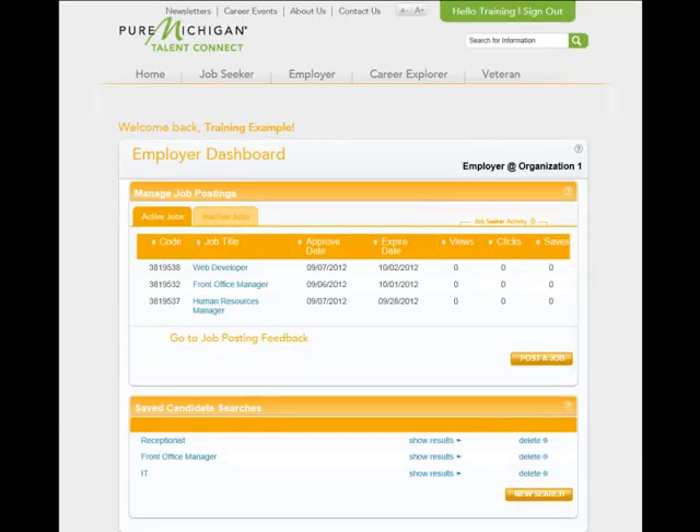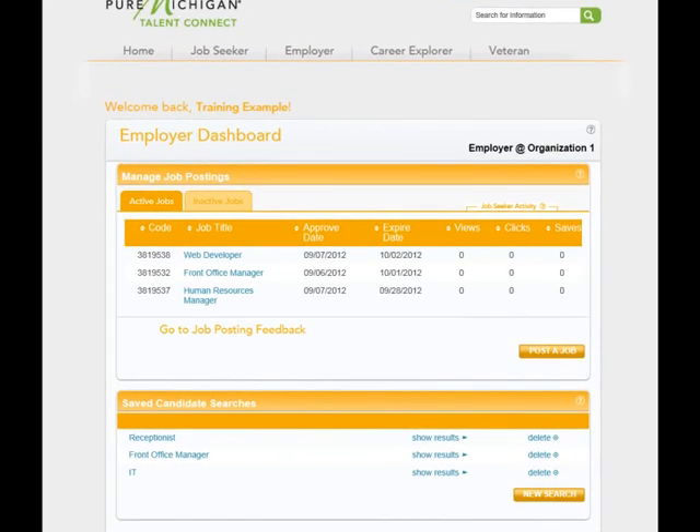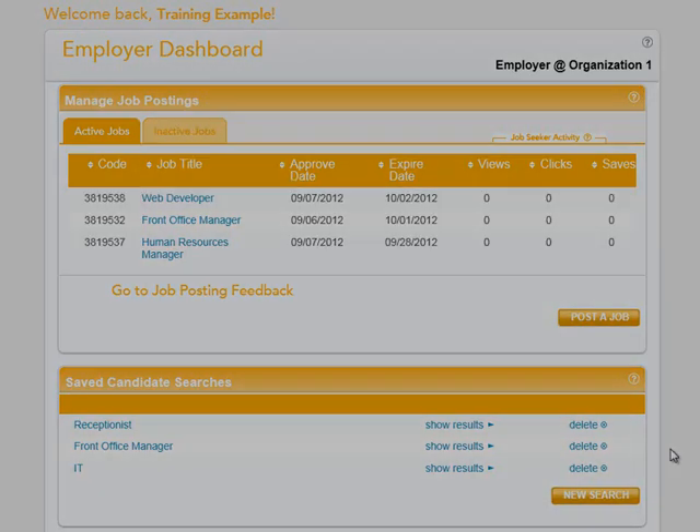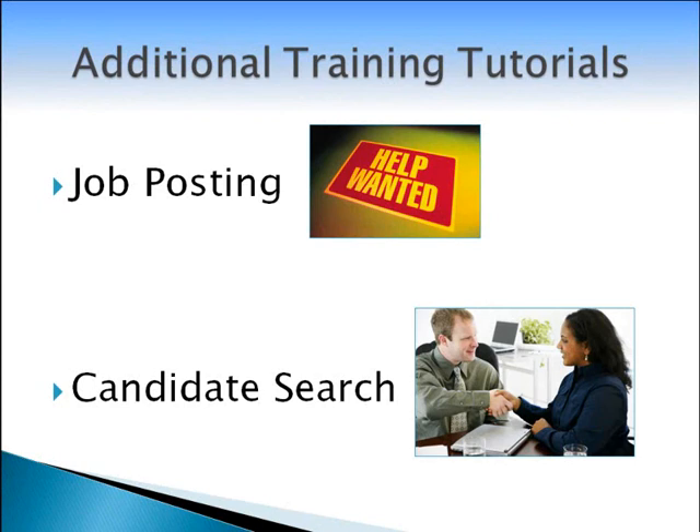Let's look at the Employer Dashboard. From your dashboard, you will be able to manage your job postings, such as reposting positions, deactivating jobs, copying job postings, or beginning a new job posting. You can also see how many times a job posting was viewed, how many times a job seeker clicked how to apply, and how many times a job posting was saved. There is also a section for saved candidate searches where you can select a saved search to run again or start a new search. We encourage you to watch these processes in our job posting and candidate search tutorials.